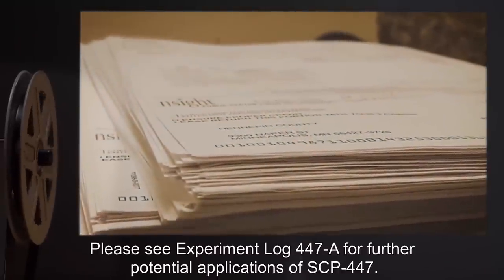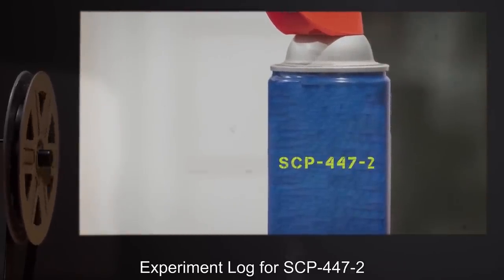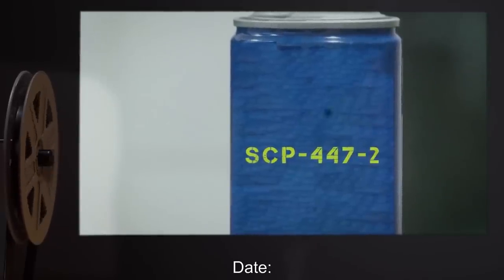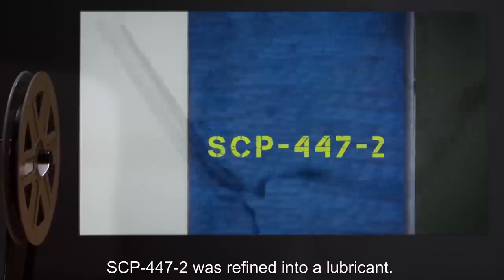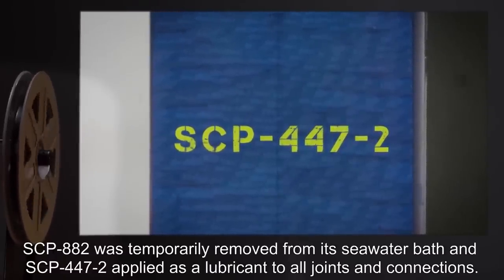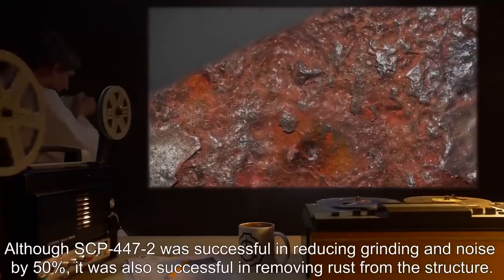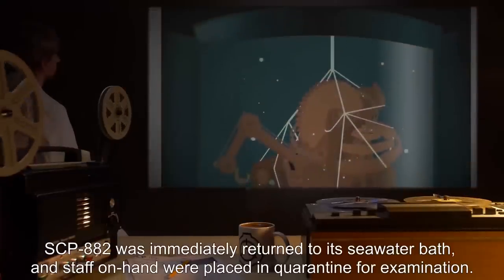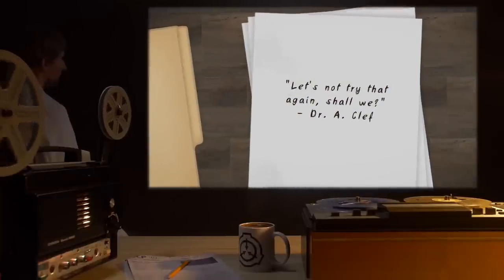Experiment Log 447-A: Experiment Log for SCP-447-2, approved by O5, Project Head Dr. A. Cleff. Test Subject: SCP-882. Procedure: SCP-447-2 was refined into a lubricant. SCP-882 was temporarily removed from its seawater bath, and SCP-447-2 applied as lubricant to all joints and connections. Results: Although SCP-447-2 was successful in reducing grinding and noise by 50%, it was also successful in removing rust from the structure. SCP-882 was immediately returned to its seawater bath, and staff on hand were placed in quarantine for examination. Notes: Let's not try that again, shall we?